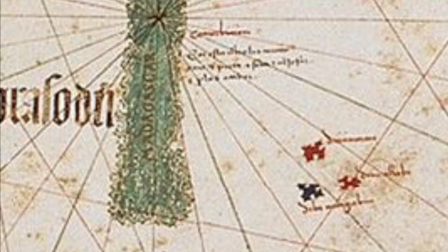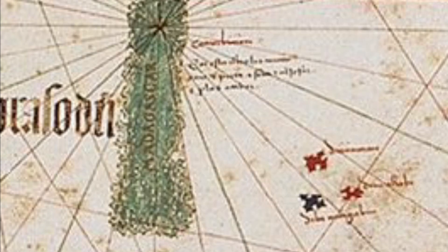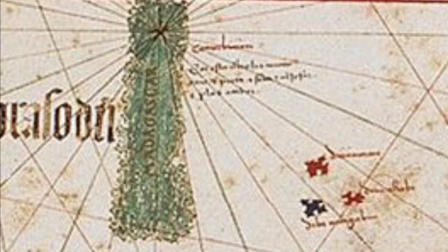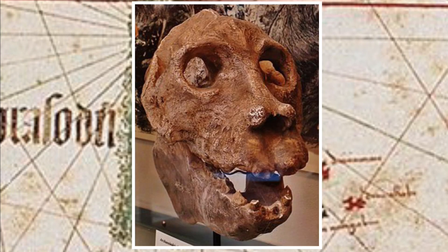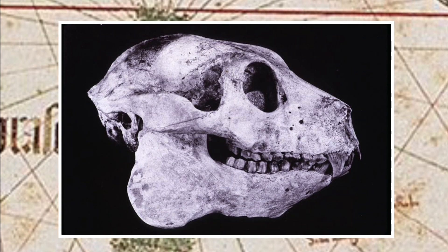When European colonisers came to Madagascar, they didn't only find unique cultures, beautiful landscapes and fascinating organisms. They also found the remains of missing components of a once vibrant selection of megafauna that filled the island.